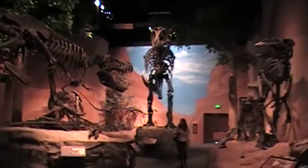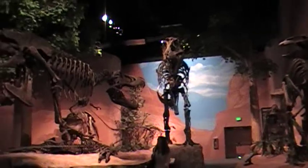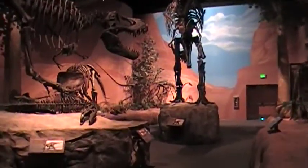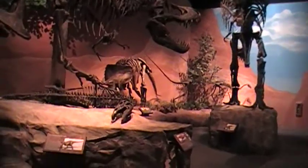And of course here are some of your more famous ones, like Tyrannosaurus rex and Triceratops over there.